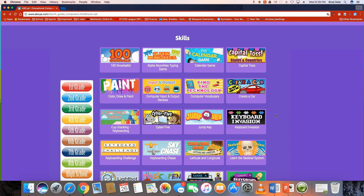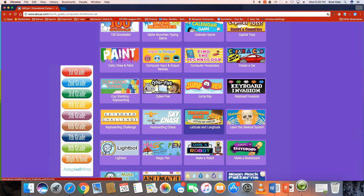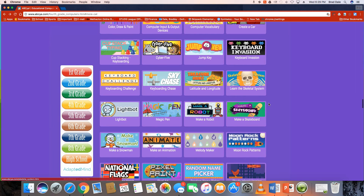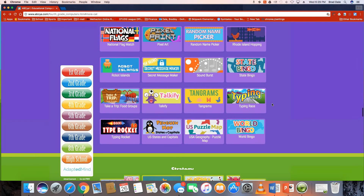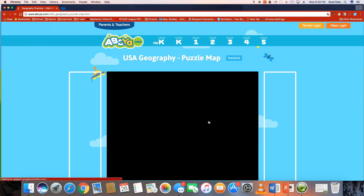We went under skills in fourth grade. My wife is a fourth grade teacher and she was really interested in the longitude and latitude, skeletal system. And then there was one down here — if you take a look — there's US states and capitals and a geography puzzle map, which is kind of fun.